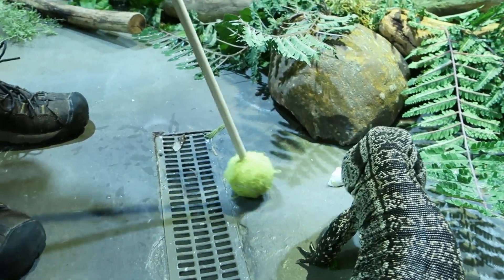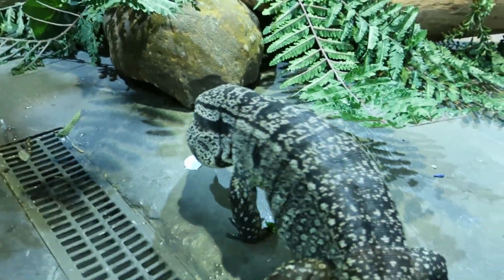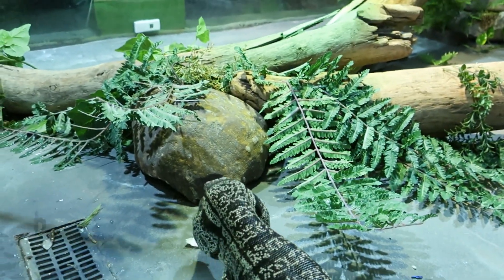He will weigh anywhere between roughly five to eight pounds as an adult, so they really have a lot of length to them more so than weight.